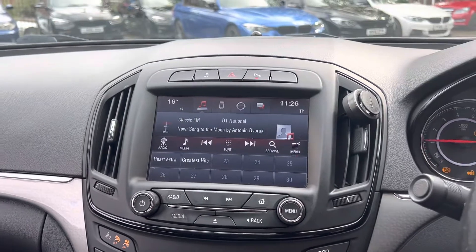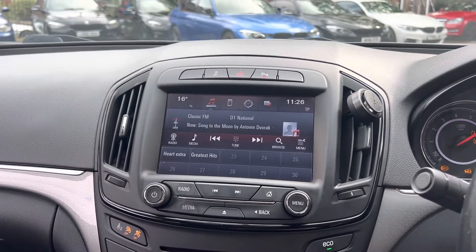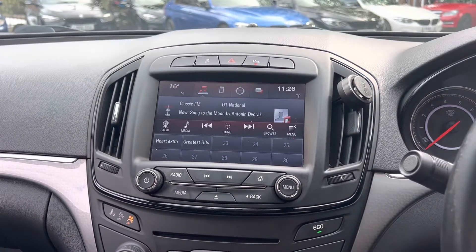Finance is available on this car, hire purchase with a variety of lenders. You can apply online or give us a call. Thanks very much for watching.